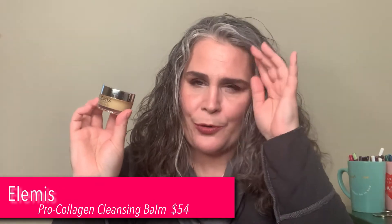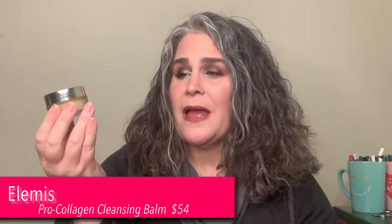I received one of my favorite items — that is a cleansing balm by Elemis. It's their Pro-Collagen Cleansing Balm. I love this cleansing balm. I think it is really good. I just used up my last full-size cleansing balm, so I have a few of these and a couple of other cleansing balms. I'm glad I got another one.